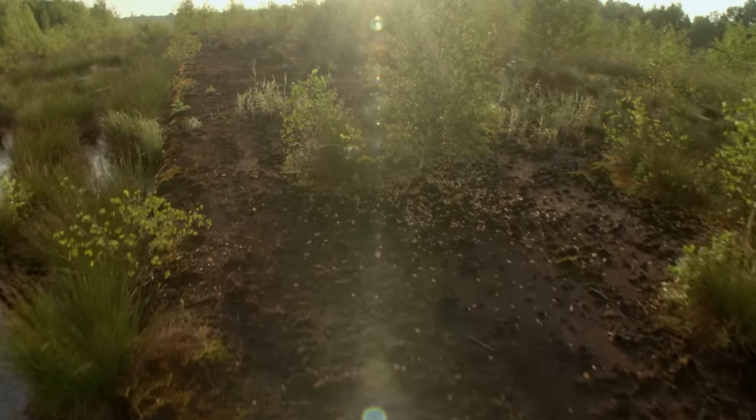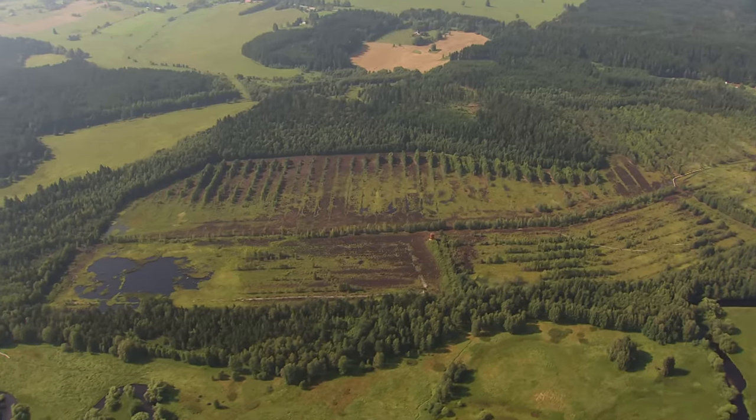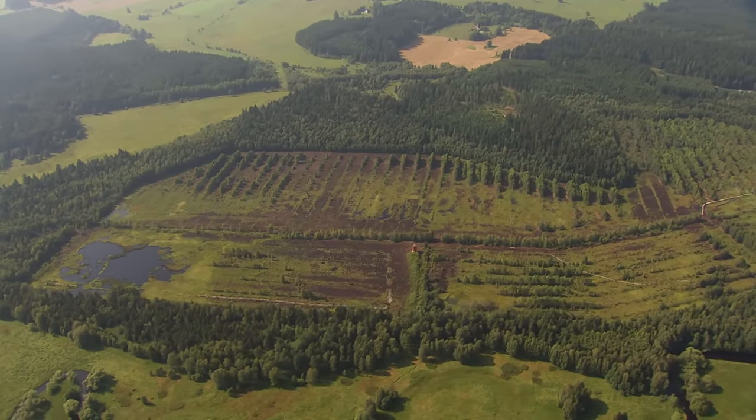Approximately two-thirds of Europe's moors have been destroyed by desiccation, and there is no end in sight.